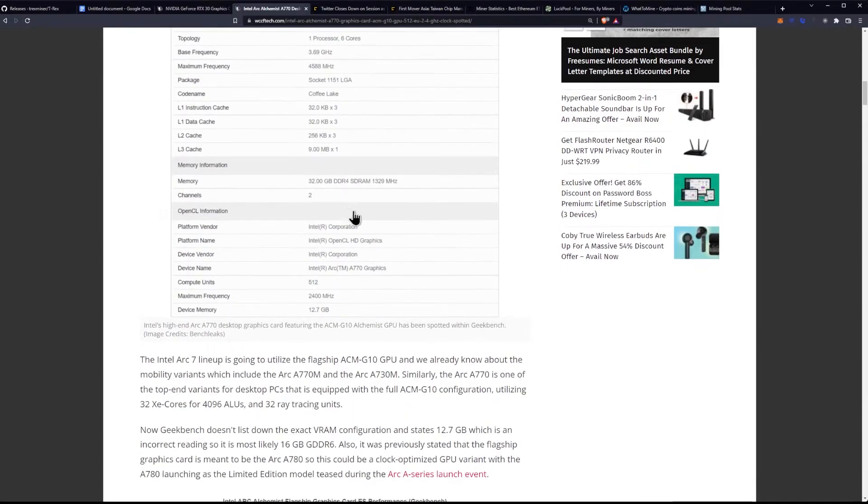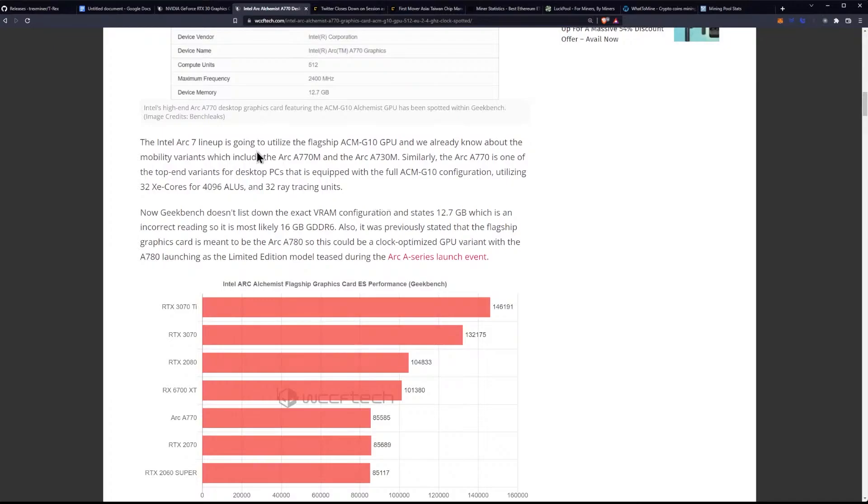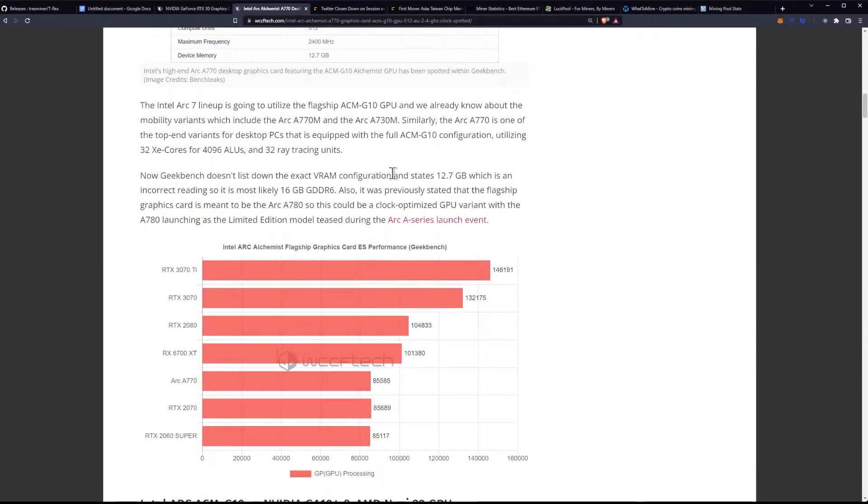The 12900KS is by far the fastest gaming CPU out right now. The Intel Arc 7 lineup is going to utilize the flagship ACM G10 GPU, and we already know about the mobility variants, which include the Arc A770M and the Arc A730M. The Arc A770M is one of the top-end variants for desktop PCs equipped with the full ACM G10 configuration, utilizing 32 XE cores, 4096 ALUs, and 32 ray tracing units.